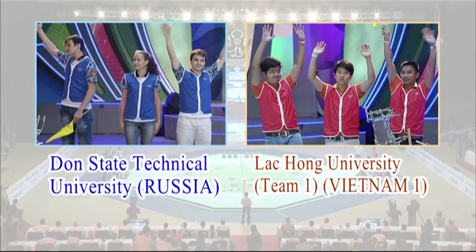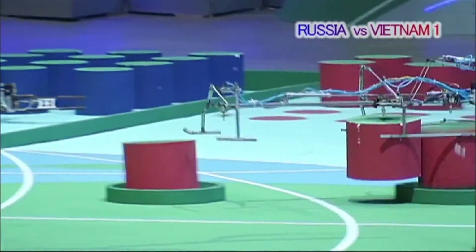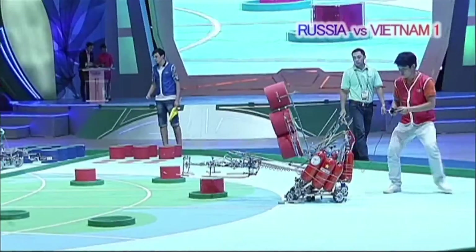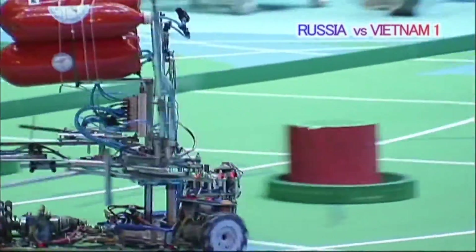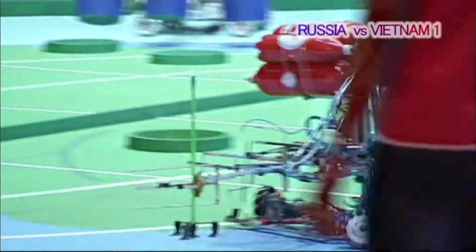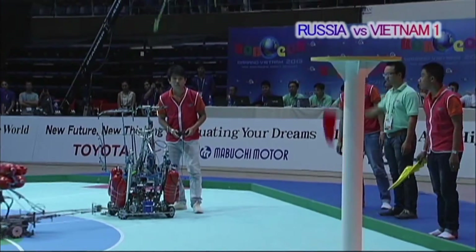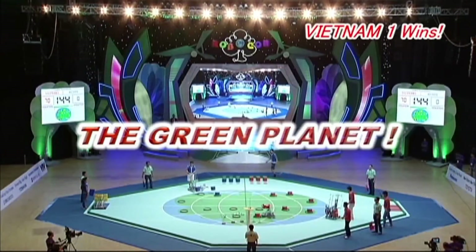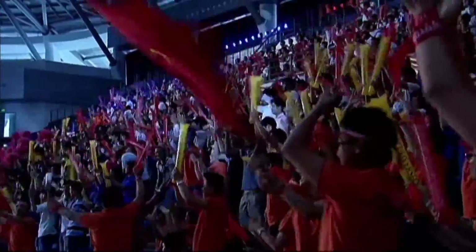In the fourth quarterfinals match, Russia competes against Team One from Vietnam. The Vietnamese red Team One makes no unnecessary movements with both its manual and automatic robots. It takes them only thirty-nine seconds to achieve the Green Planet. Team One from Vietnam wins the round with the fastest time.